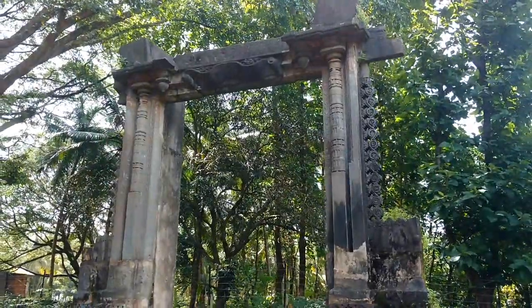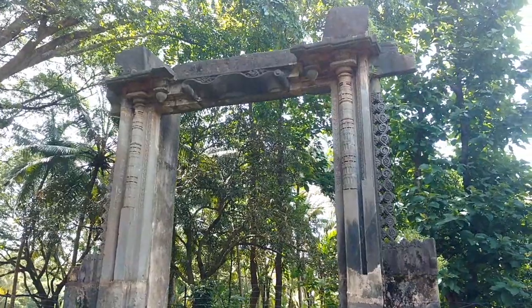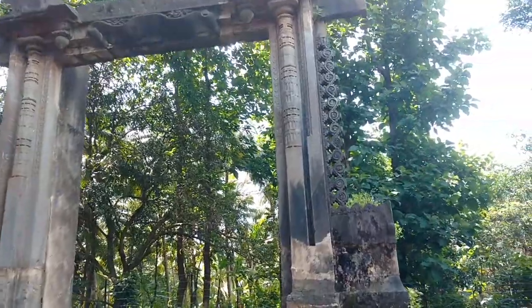And the stone carving is really very intricate and beautiful.